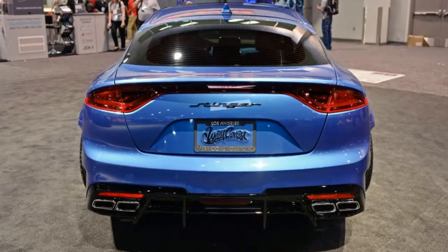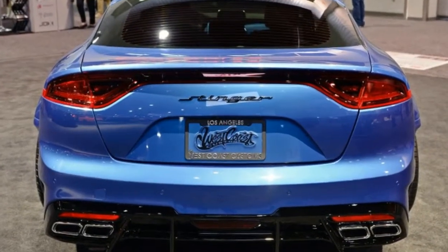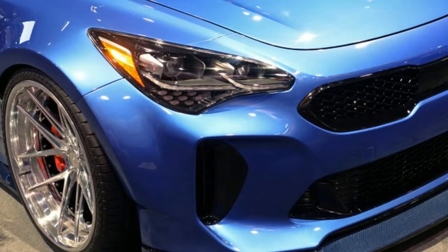Inside, the widebody's makeover features custom blue leather seat piping, a hand-stitched grey leather dash panel, an Alcantara-wrapped steering wheel and gloss black center console trim.